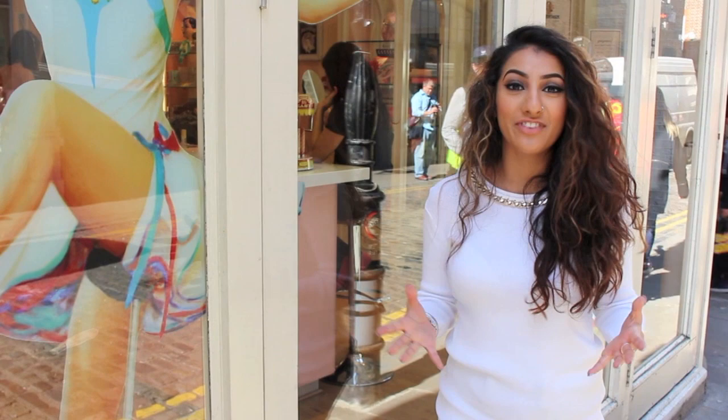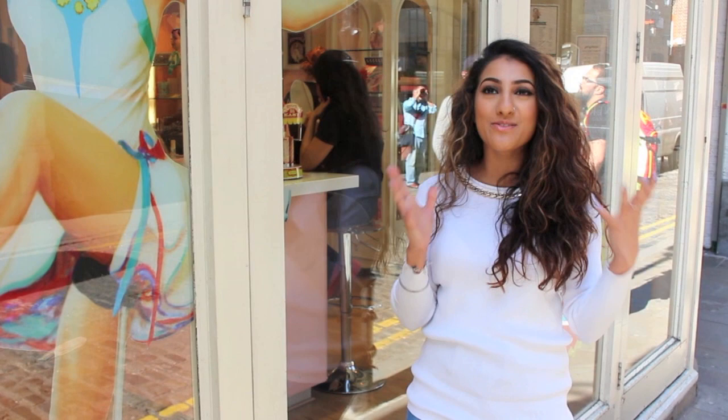Hey everyone, so I'm here today at a Benefit store to find out about a brand new top secret product and I am so excited about it because myself and a few others have been handpicked to find out about what it is. You guys will know all about it in May, so please stay tuned for that. I'm going to go inside the store now and I'll catch you in there.